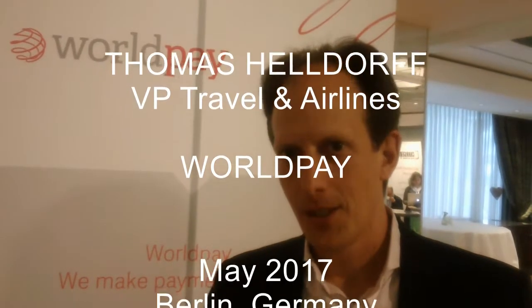Thomas, what does the future of travel payments look like? I think it's going to look a lot nicer and richer for the traveler itself. Today, when you think about the trip, the traveler has to book different parts of his whole journey from different providers.